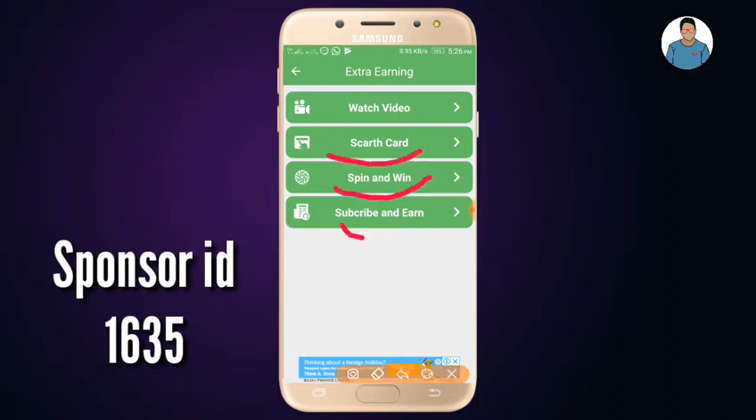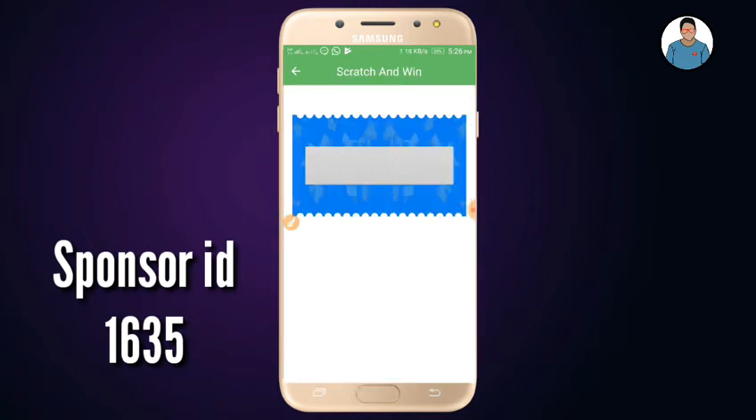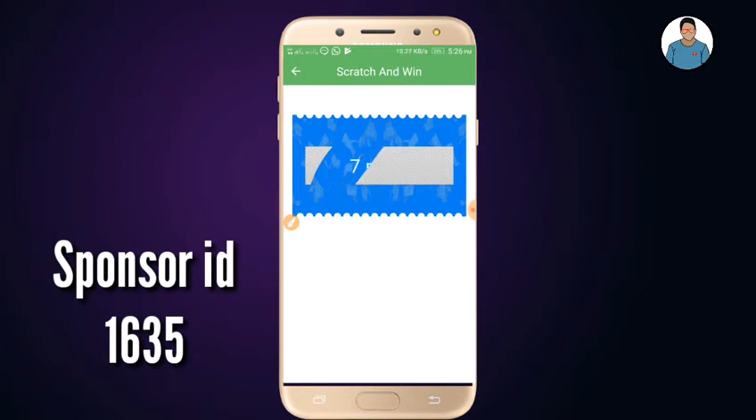Scratch card, spin and win, subscribe and earn — a few options. If you are doing these tasks, you will be able to get a catch. If you scratch and win, you will get 3 points and 7 points.